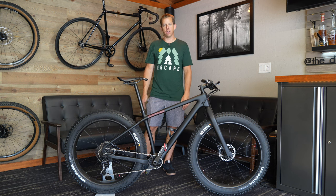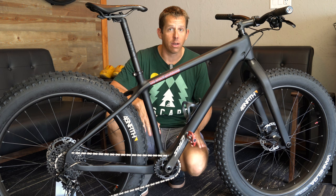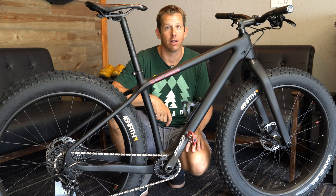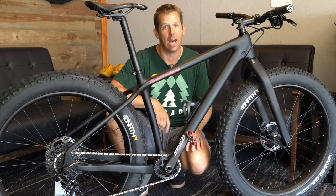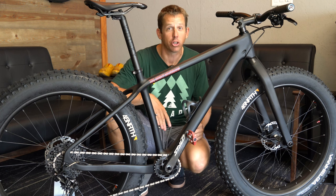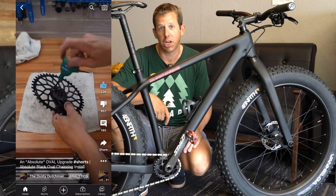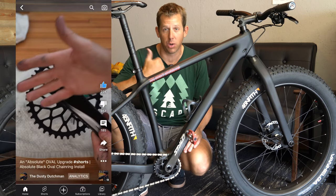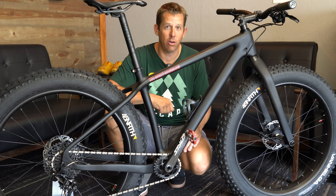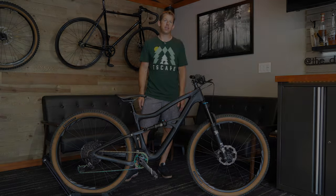Quick disclaimer: if you're offended by oval chain rings, you're going to want to click off this video now because all the rest of the bikes have them. I didn't realize they were so polarizing and controversial until I put up a short where I put an oval chain ring on one of my bikes — I'll put a link to it. If you want a laugh, go look at that video and read the comments because there's some gold in there.